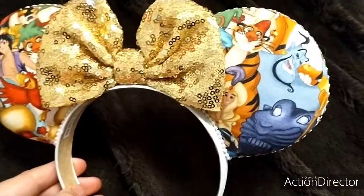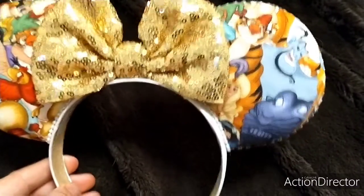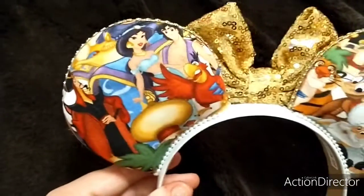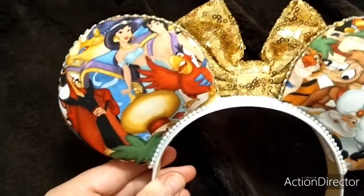I forgot its proper name, but we got Prince Ali, Raja and Jasmine, Raja and Genie. On this side we have Jafar, Magic Carpet, the Genie. We got Jasmine and Aladdin and Iago.